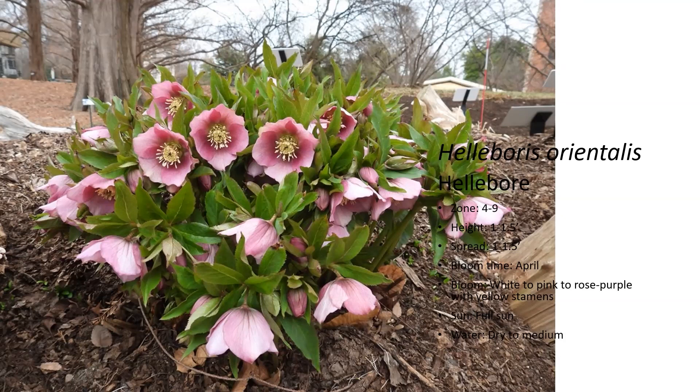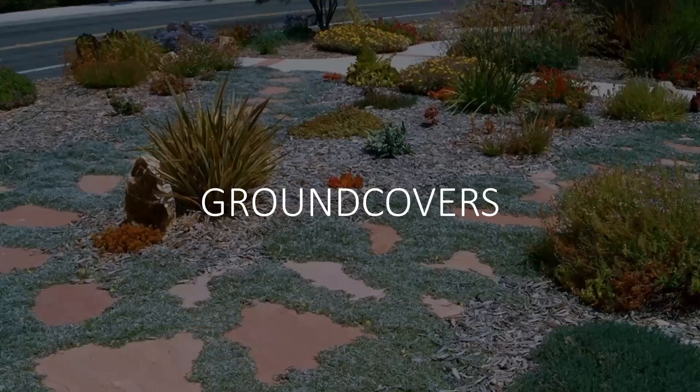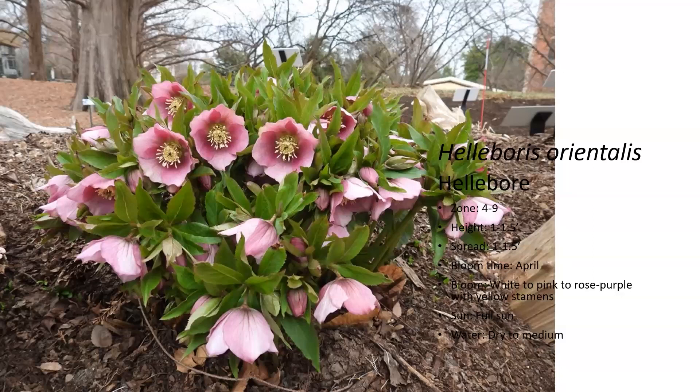Phlox has a pretty short bloom period starting in April, but it's worth it to have it — it's just a really nice, striking flush of color. You might get a little snow on it early in the season, but don't worry about it. It can handle late spring snow.